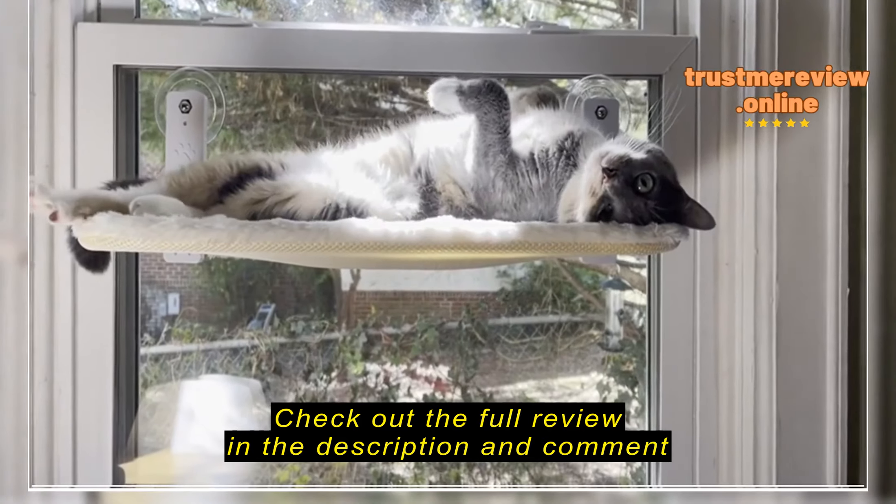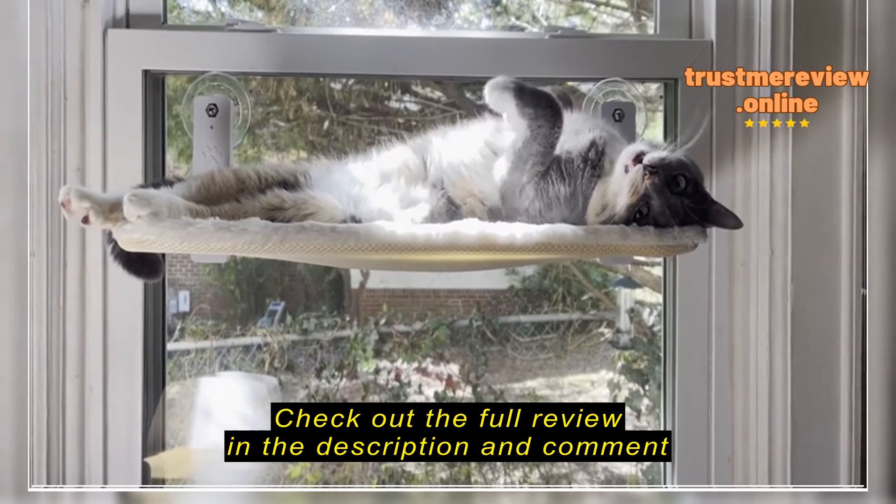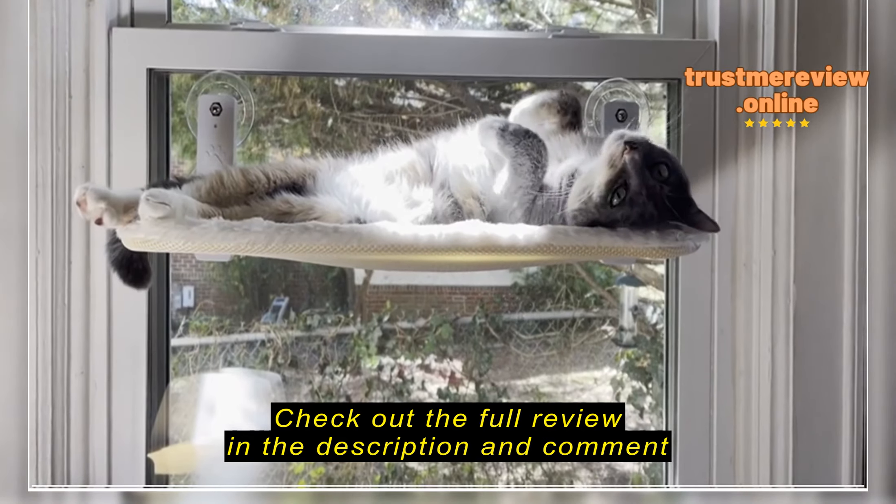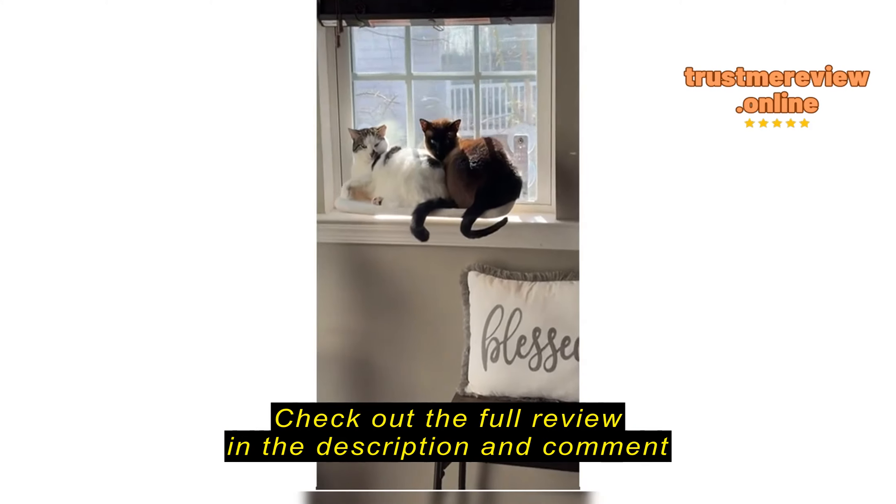Oh, that's nice. Oh, yes. You don't fit in there.